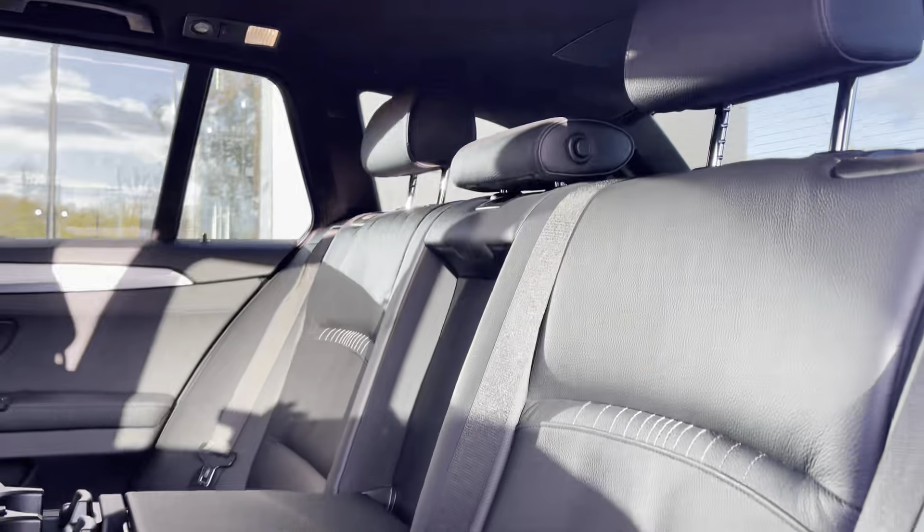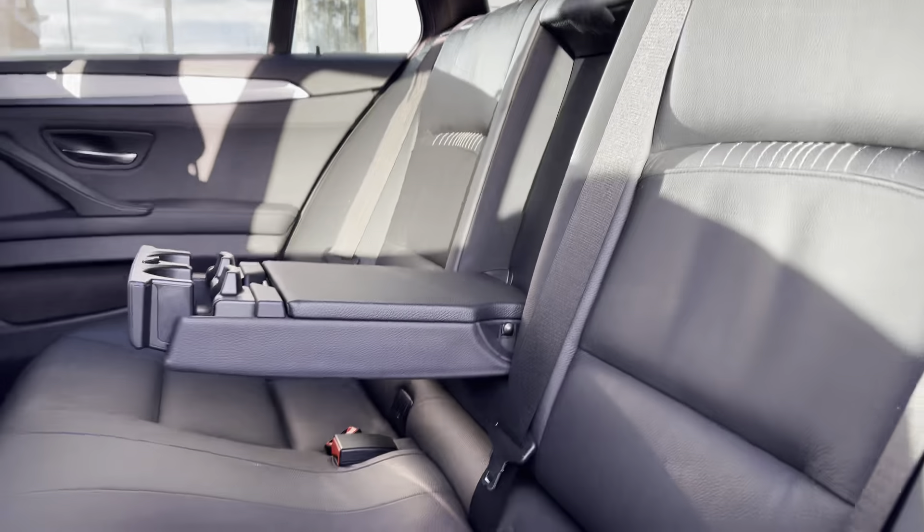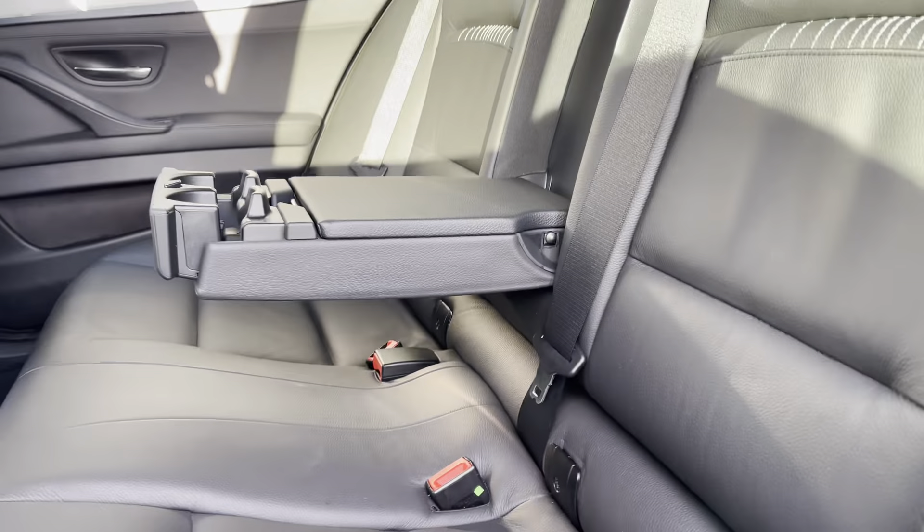Stepping inside the car, in the back we have three full size seats with manually adjustable headrests, a pull down armrest in the middle with built-in cupholders, and ISOFIX points on the outside seats.